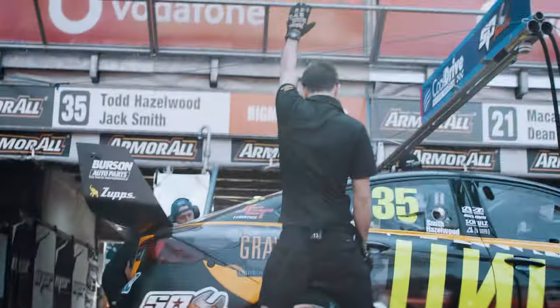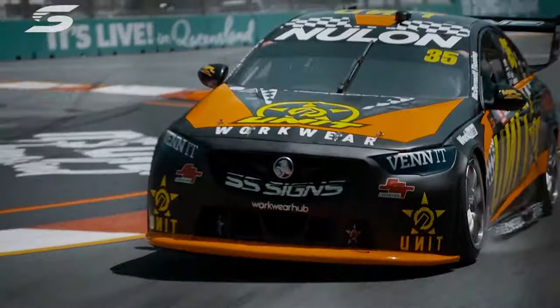We did a few double stack practices. Coming into practice one and going over the car, everything was all sweet after our big rebuilds from Bathurst.